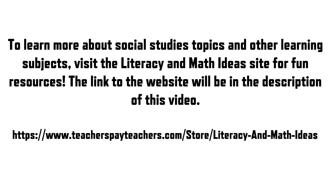To learn more about social studies topics and other learning subjects, visit the Literacy and Math Ideas site for fun resources. The link to the website will be in the description of this video.